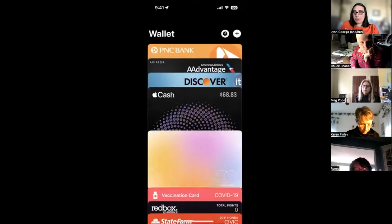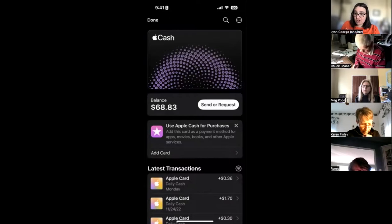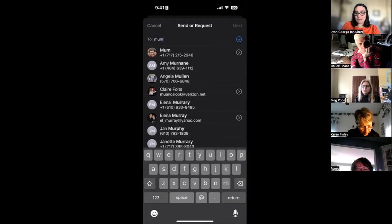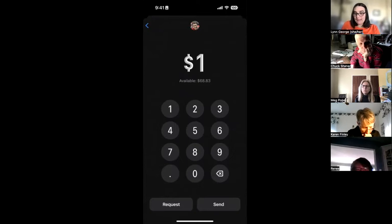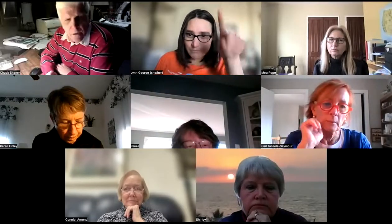My guess is he wants you to transfer via Apple Cash. I don't know if you have Apple Cash. There should be a feature in your Apple wallet. I've already got mine set up, so it looks different, but once I clicked on it, it says 'send or request money.' If I hit send or request, I could text it to someone, say I want to send $10 to mom — similar to Venmo or Zelle.